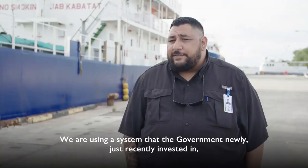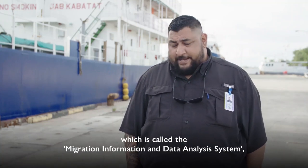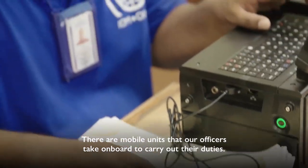We're using a system that the government recently invested in, which is called the Migration Information and Data Analysis System — MIDAS for short. There are mobile units that our officers take on board to carry out their duties.